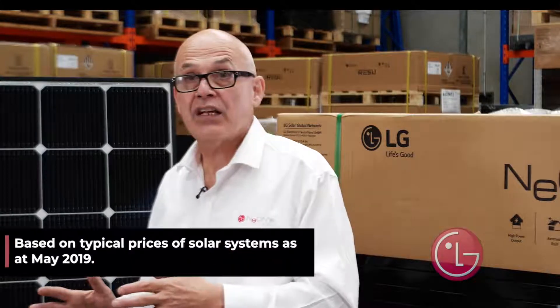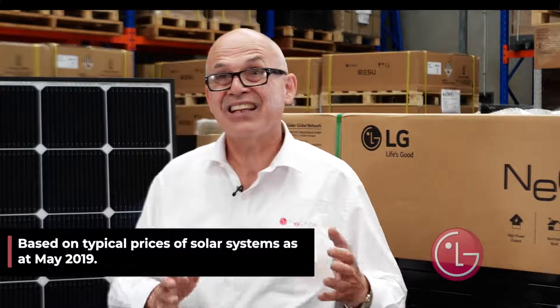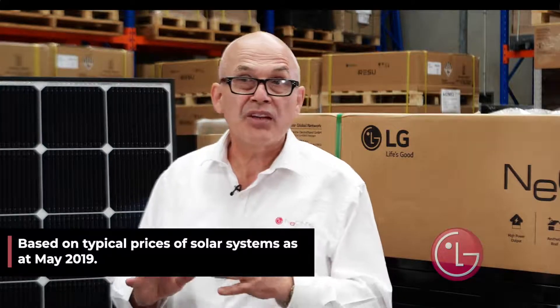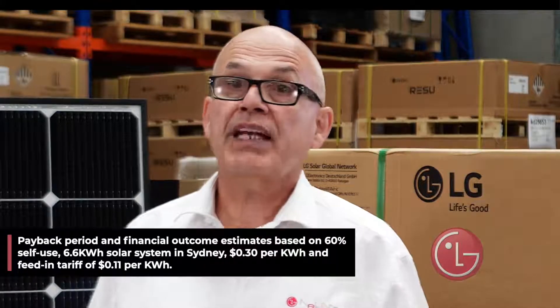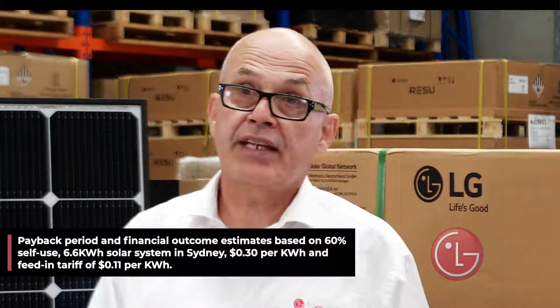The LG panels will cost you possibly $8,000, $9,000, $10,000. You will possibly benefit if you use 60% — around $1,600. We're looking at around a five to five and a half year payback, but you then have 20 years worth of warranty. You can make up to $40,000 out of that system for the initial investment of $10,000.